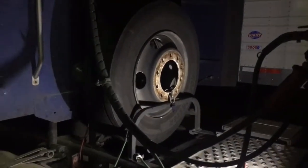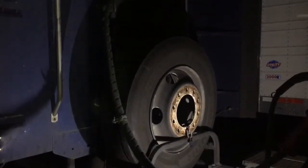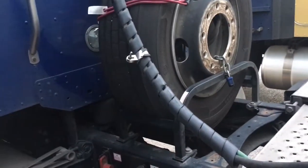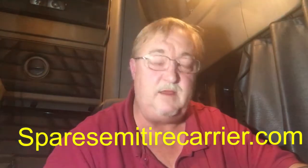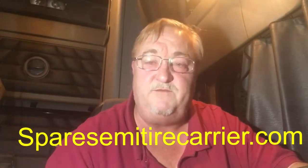You can kind of see the tire rack there mounted to the frame of my truck. My airline is swinging down below it and it holds a complete tire and wheel. My tire rack guy in Charlotte, North Carolina makes those tire racks — they're a great tire rack. You can find him; the web address is SpareSemiTireCarrier.com — Spare Semi Tire Carrier all meshed together dot com.